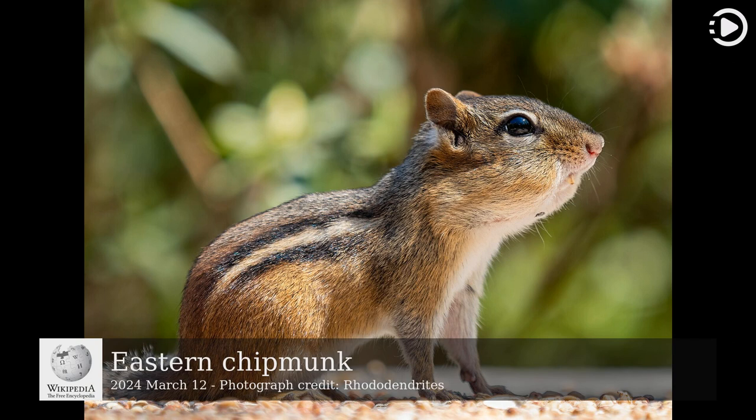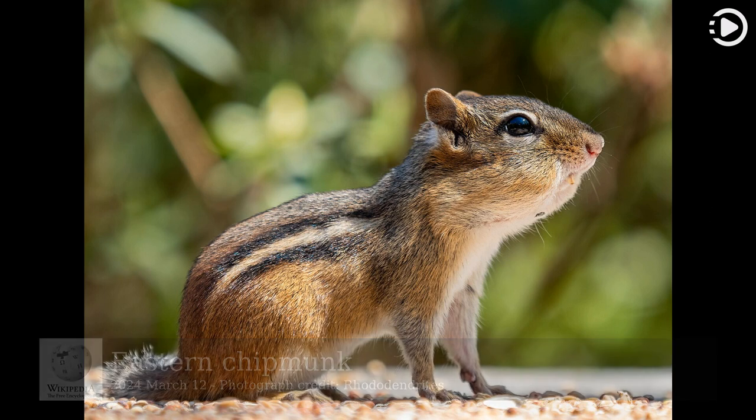The Eastern Chipmunk, Tamiostriatus, is a chipmunk species found in eastern North America. It is a small species, reaching about 30 cm (12 in) in length, with a weight of 66 to 150 g (2.3 to 5.3 oz). It has reddish-brown fur on its upper body and five dark brown stripes contrasting with light brown stripes along its back, ending in a dark tail.